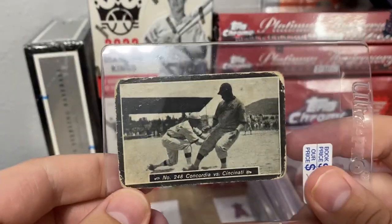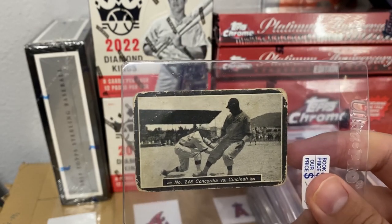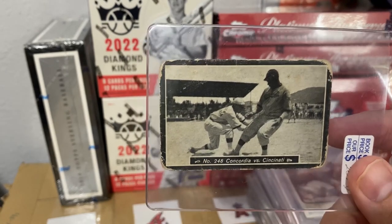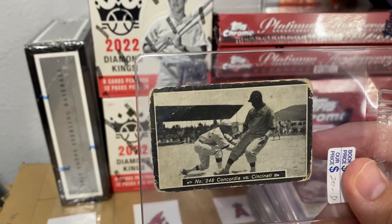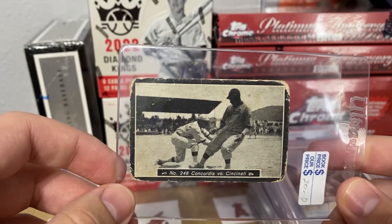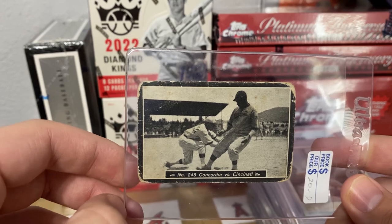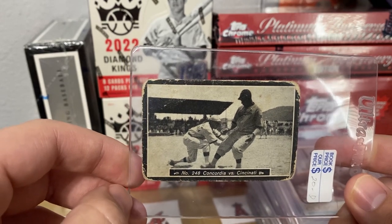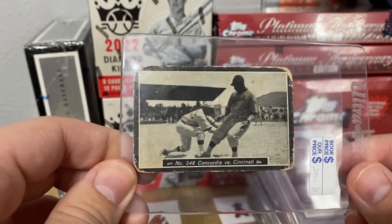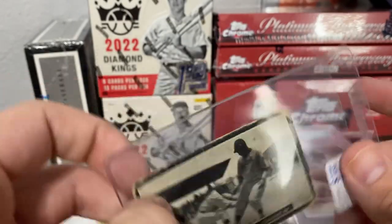Apparently in Puerto Rico this guy was a mixture of like a Babe Ruth and a Ty Cobb — could hit for power and also run the bases extremely well. But there are no stats; no one really kept track of that type of stuff. This guy's not a Hall of Famer by any means but just a cool piece of history. Pedro Cepeda is his full name and his son, Orlando Cepeda, made the Hall of Fame. Pedro is not, but it's a super tough card and I'm not going to find this again, so I decided to keep it in my PC.